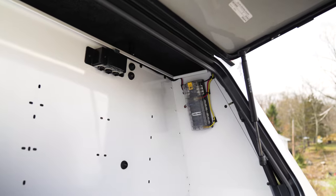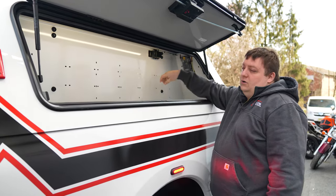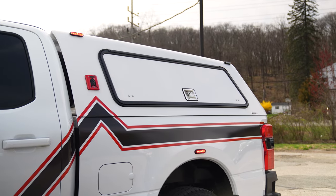A ground stud allows them to easily tie in equipment when they get the vehicle, along with a 12-volt USB panel to easily plug anything in.